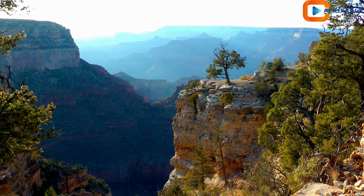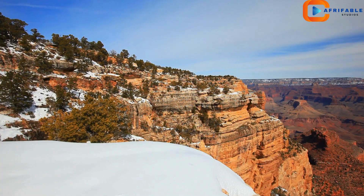Each layer of rock tells a story of geological history dating back nearly two billion years. It's like reading a book of Earth's past.